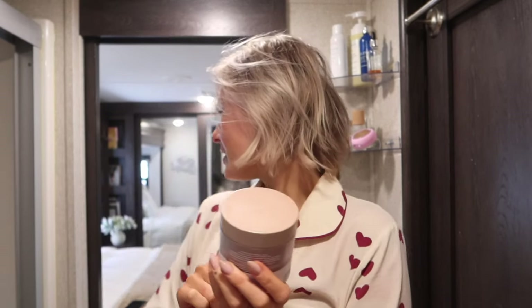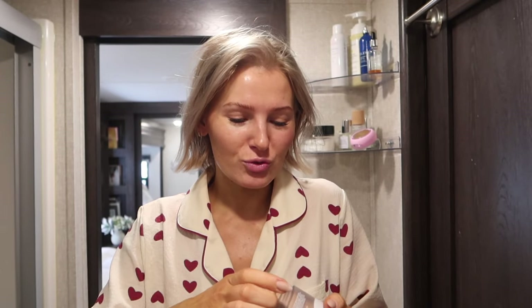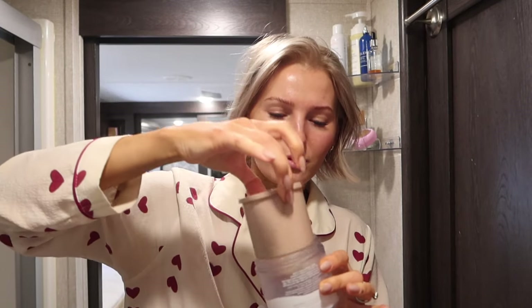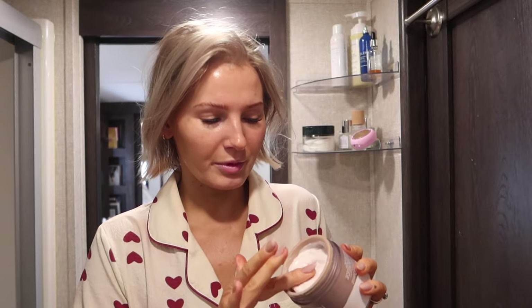And then this one — I love this. It's their Restore Body Butter in the scent Tahitian Vanilla. It's such a warm vanilla scent, not too sweet. They also have refills, which I love. Very moisturizing, great formula. I'm going to use it today when I get out of the shower.